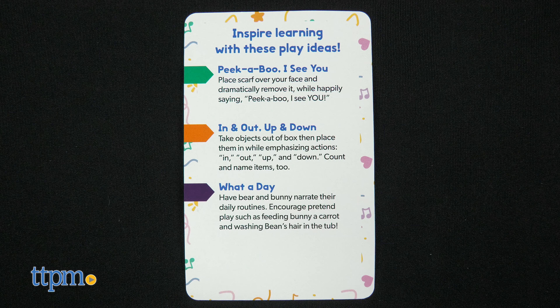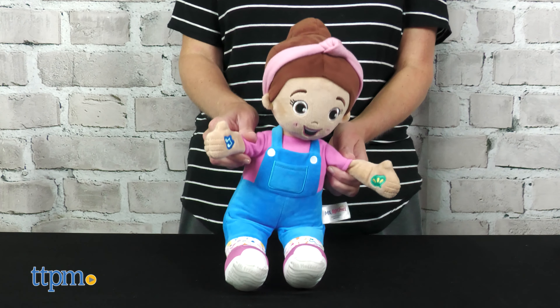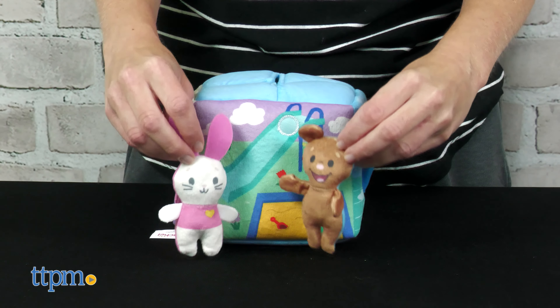We really like the sensory and motor play that both of these toys offer, and of course they will be fun for families who watch the Miss Rachel videos. If that's your family, let me hear from you in the comments.